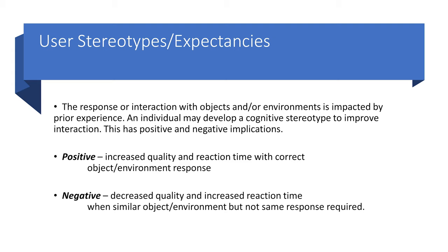You've interacted with a similar interface in the past and thus have certain expectations about how future interactions will go. These stereotypes and expectancies can be positive, leading to increased quality and reaction time with the correct response; however, they can also lead to negative experiences like decreased quality and increased reaction time when working with a similar object or environment that does not generate the same response.